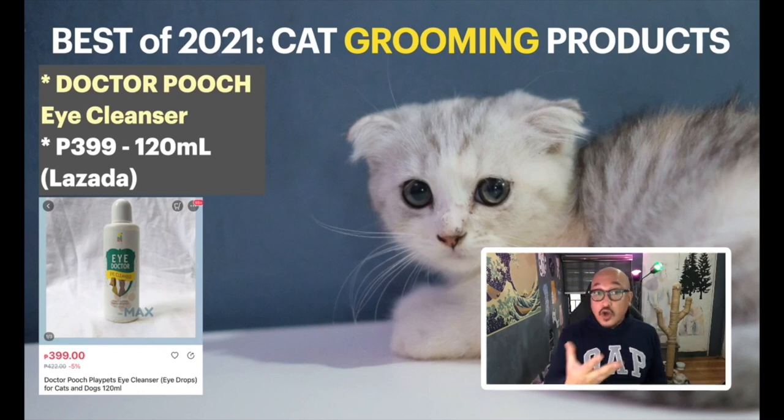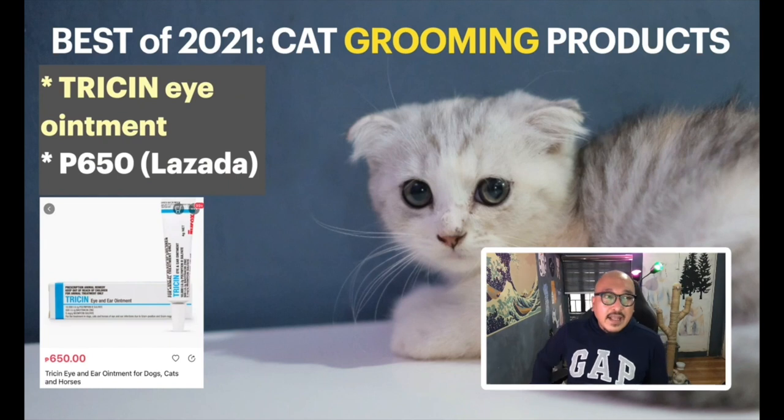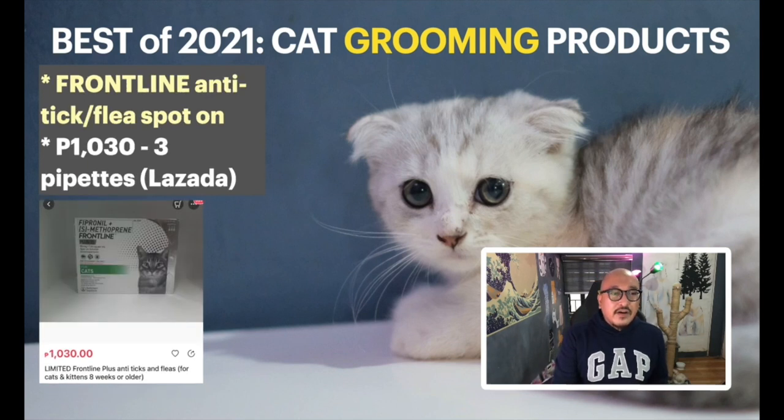For the eyes, I use the Dr. Pooch Eye Cleanser — 120ml for 399 pesos. I use it for simple eye discharge. For severe eye problems — when there's already heavy eye dirt — my vet recommended Tricin. Tricin is the solution for really bad eye conditions with excessive discharge.